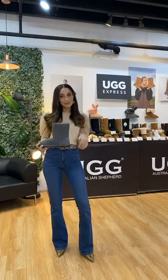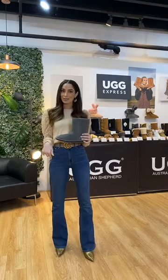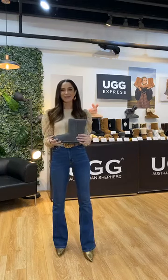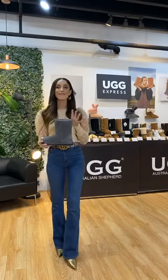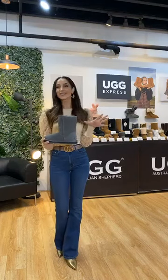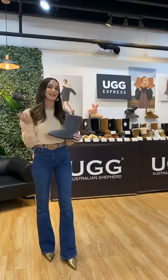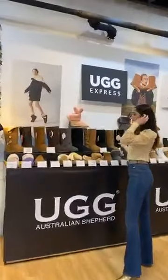We're giving away three pairs this month, so three lucky winners are going to take this home in the colour of their choice — there's lots of colours to choose from. All you need to do is post something on your Instagram and tag UGG Express Australia. The competition this month ends July 31st. But I wanted to kick off the live — I've got a few things to show you, just some of our best sellers.